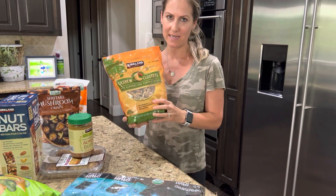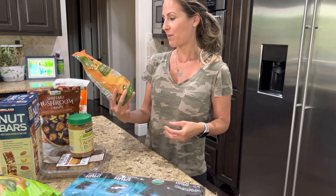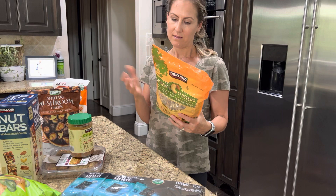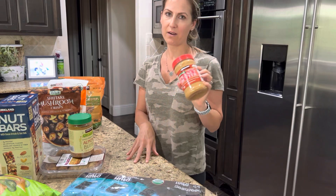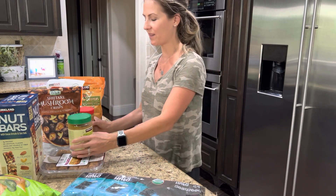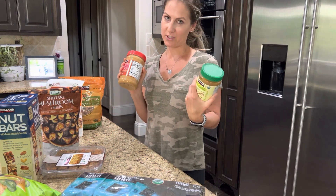My husband eats these like M&Ms — just pops them in his mouth. They're actually really good though. It's just cashews, pepitas which are pumpkin seeds, some honey, and sea salt. They're really, really delicious. And then peanut butter — my kids love peanut butter and jelly sandwiches, so we put this on pretty much everything. Almond butter too, great in smoothies and for sandwiches as well.